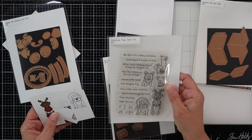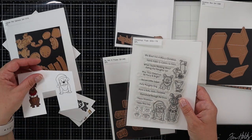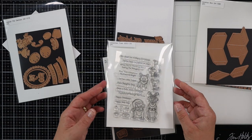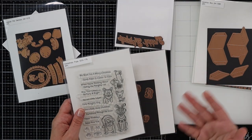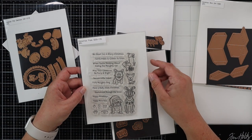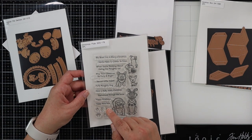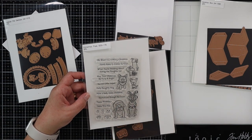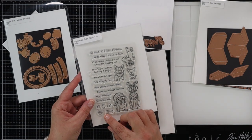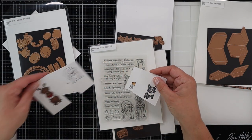The first one is a stamp set — not a die set — called Christmas Pups. I pulled this out and was just playing around with coloring. I usually leave these on my desk, and when I'm feeling inspired between now and the time of release, I'll go ahead and start playing with them. This is the only stamp set I got this time. It has all these adorable little puppies and cute little sayings: Happy Howl Days, Yappy New Year, Fleece Naughty Dog, Santa's Little Helper, We Woof You a Merry Christmas — lots of cute sentiments. I did go ahead and play around with coloring some of these cute little guys that are in this set.